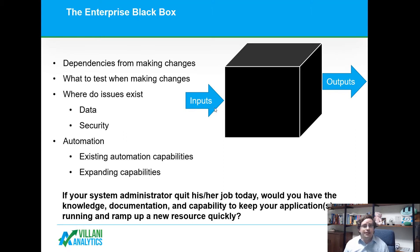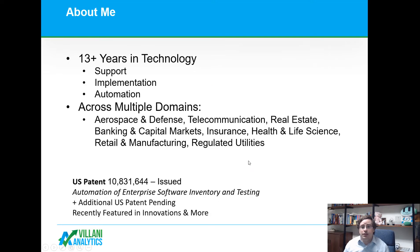A question you should ask yourself: if your system administrator were to quit today, would you have the knowledge, the documentation, and the capability to keep your applications running while ramping up a new resource? For many of our clients, the answer to that is no.